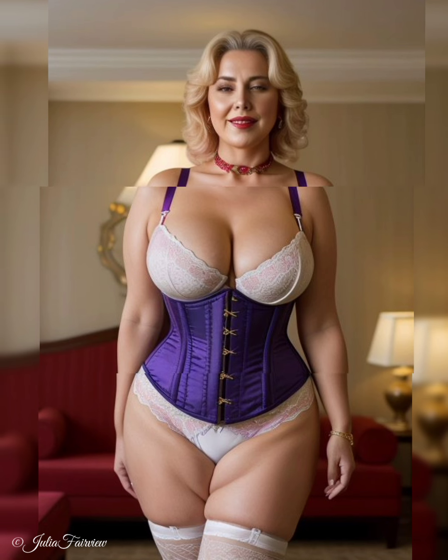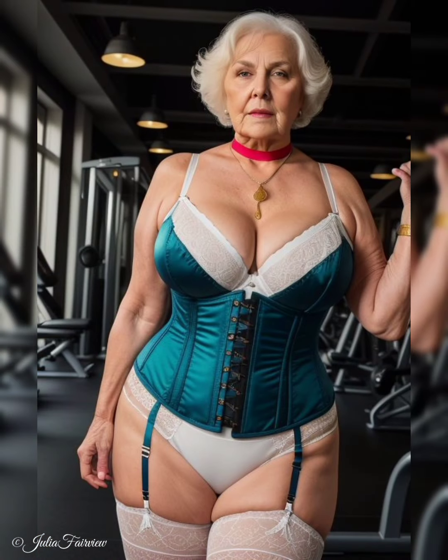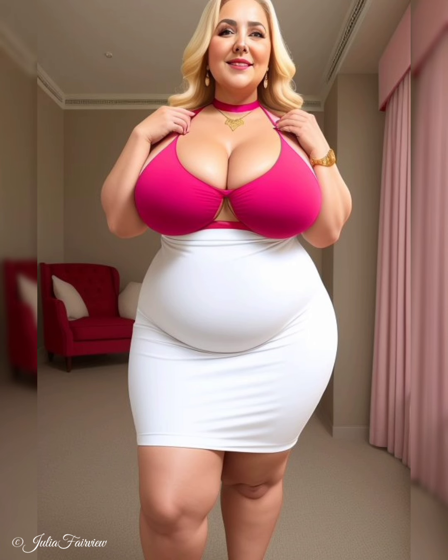Episode 3: Layering for Every Occasion — Versatility in Older Women's Polished Looks. Welcome to the captivating third and final episode of Chic Layers: Natural Older Women Over 60 Layering Outfits for a Polished Look. In this episode, we explore the versatility of layering, showcasing how older women effortlessly adapt their layered ensembles to various occasions. Join us as we witness their remarkable style choices and discover how layering can be embraced for every setting and event. We begin by exploring the art of casual layering, witnessing how these remarkable women flawlessly combine comfort and style to create effortless yet chic casual outfits.